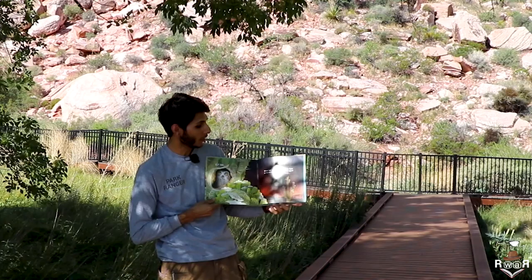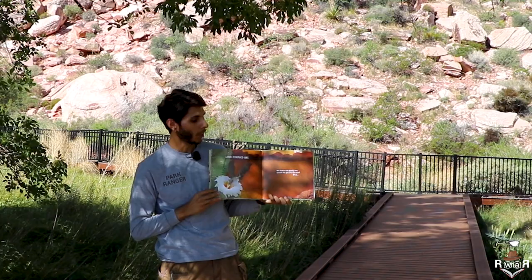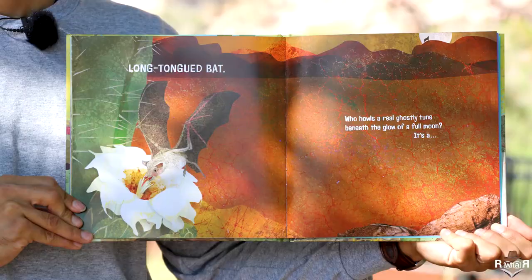Whose high-pitched sounds guide her flight as she hunts nectar throughout the night? It's a long-tongued bat.